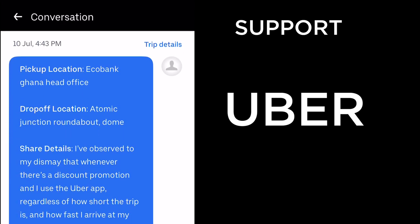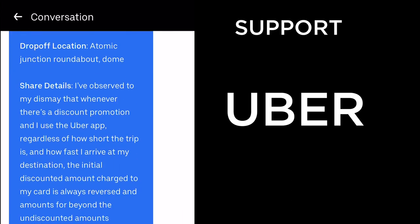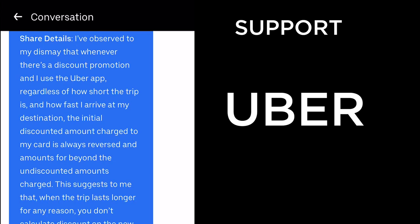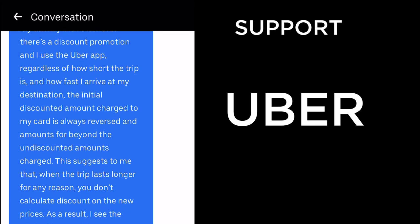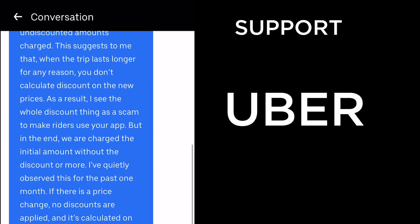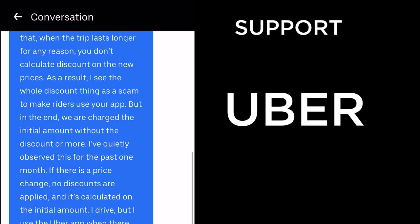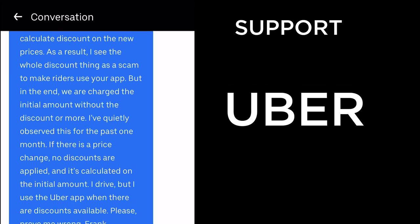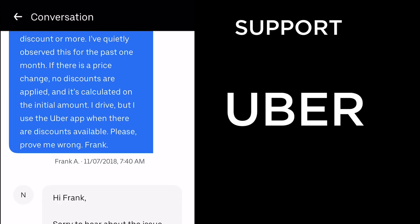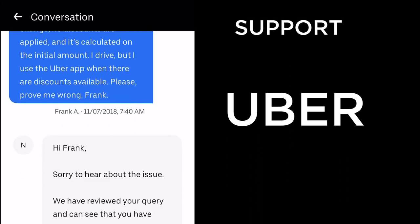The next complaint was that my fare was inaccurate. I was picked up at Ecobank Ghana Head Office and dropped at Atomic Junction roundabout. I had observed that whenever there's a discount promotion, regardless of how short the trip, the initial discounted amount charged to my card is always reversed and an amount far beyond the undiscounted price is charged. I concluded the whole discount thing seems like a scam — riders use the app expecting a discount but end up being charged more.